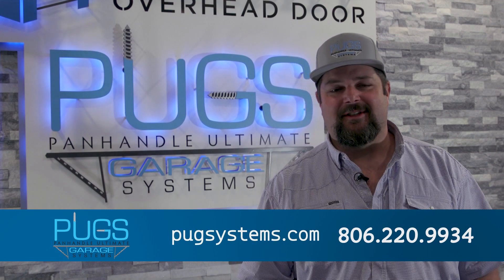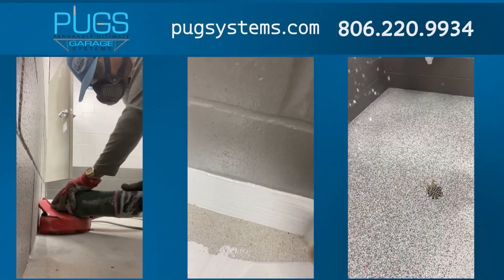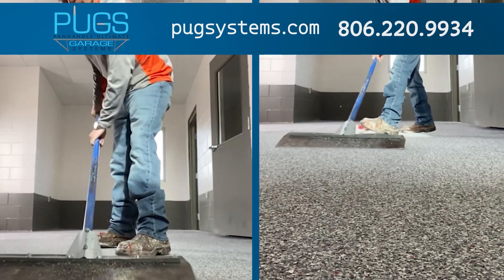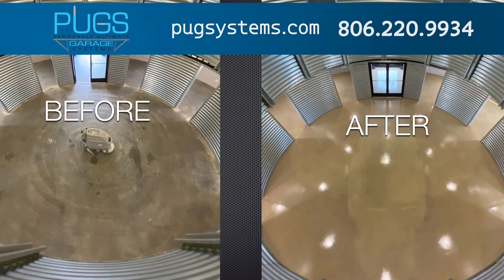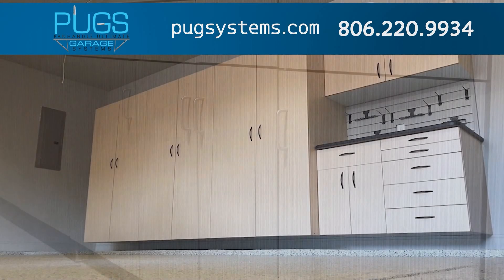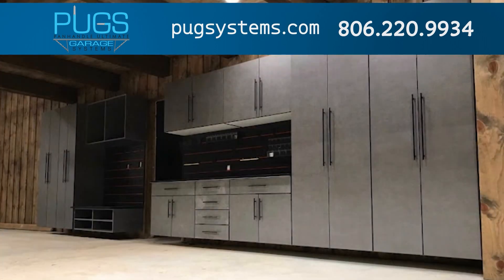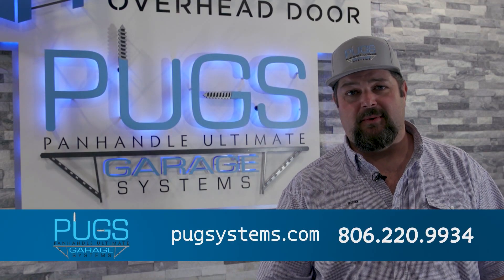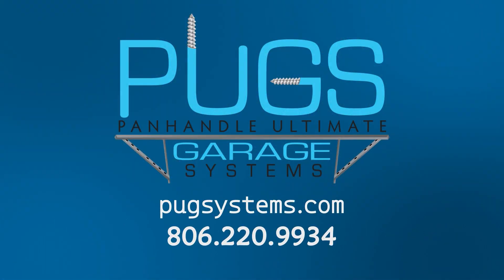I'm Derek Carter with Panhandle Ultimate Garage Systems. We've been serving the Texas Panhandle for 14 years now. We specialize in epoxy coatings, polished concrete, stained concrete, and concrete repair. We also organize garages with custom cabinets and slat wall. If you'd like a free estimate, give us a phone call at 806-220-9934. Panhandle Ultimate Garage Systems — give us a call today and request a free quote.